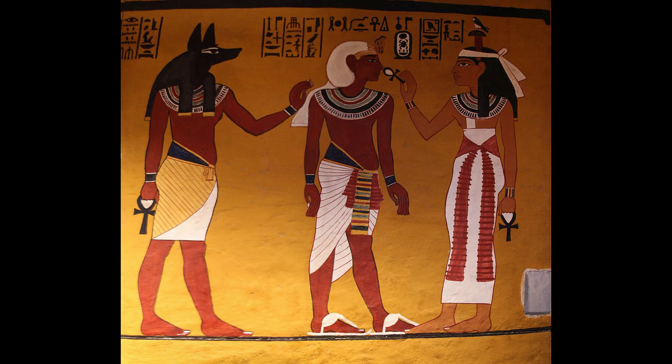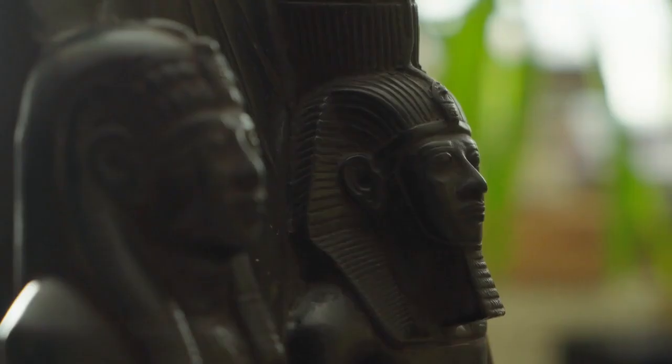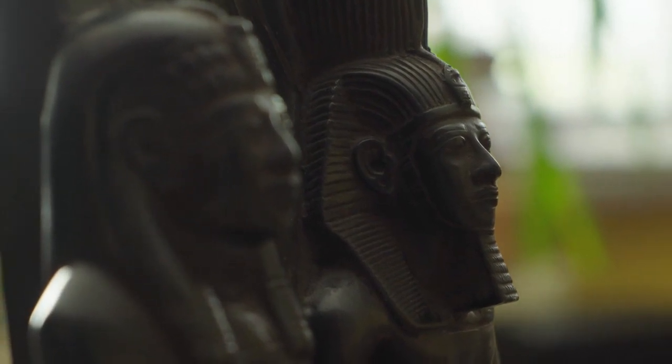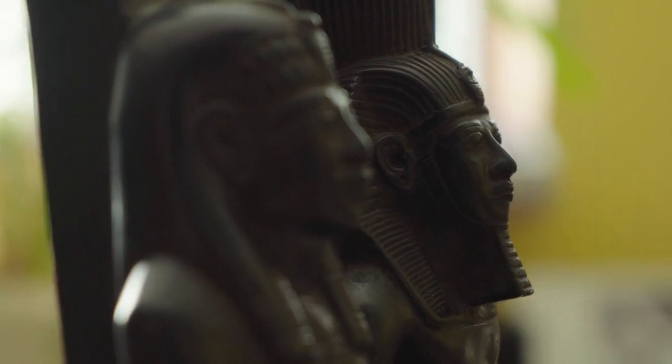But among all the gold, silver, ivory, precious jewelry, weapons, furniture, fine linen and rare incense, a small piece of cloth caught the eyes of Egyptologists. As it turned out, it was Tutankhamun's condom.